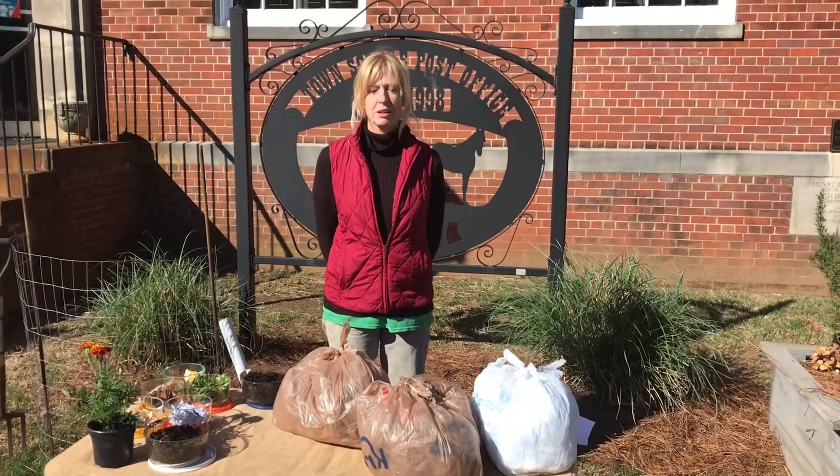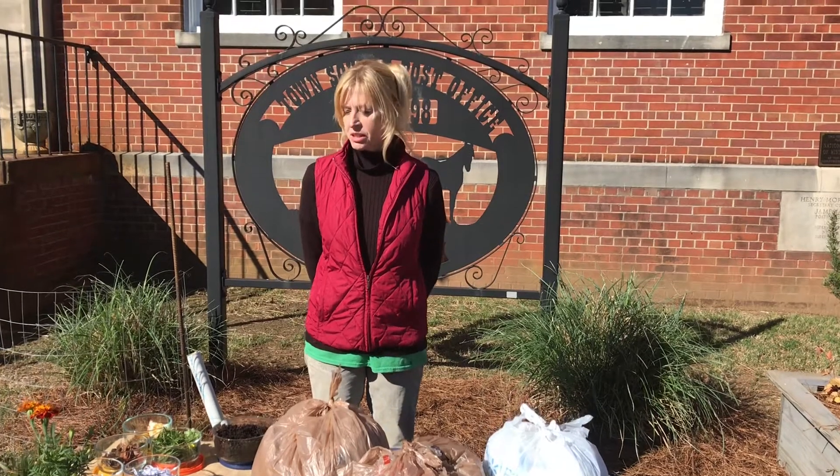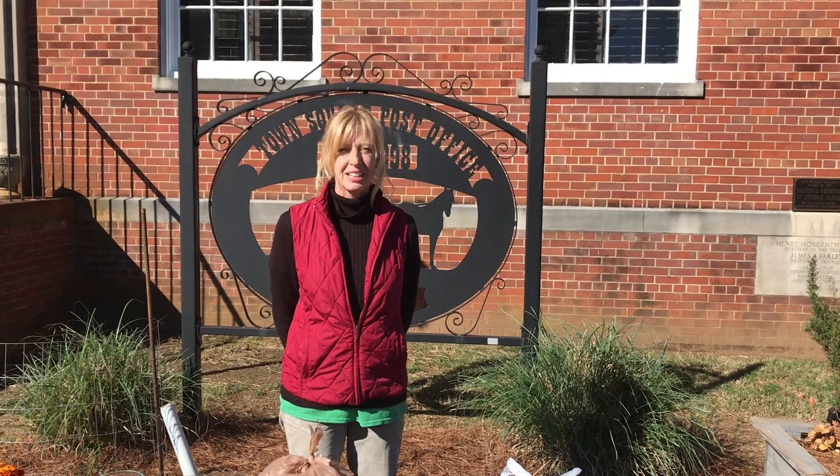Good morning. We are here with the Pontotoc Master Gardeners and we're here to show you about composting. We are a volunteer organization, trained by the Mississippi State Extension Office in Horticulture, and we provide community service and advice to the citizens of Pontotoc County. Today we're going to be talking about compost. Our first speaker is Miss Phyllis.